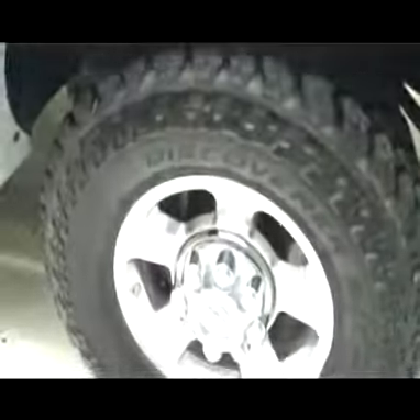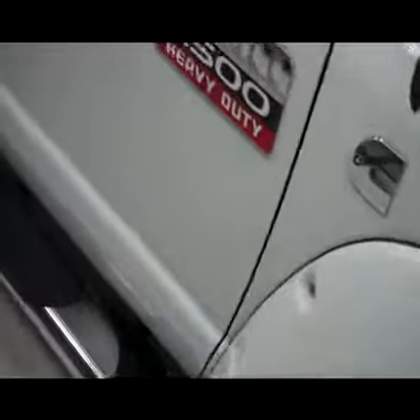Front tires are brand new Cooper Discoverer tires with factory 17-inch Dodge rims. As taken on the passenger side, there are very nice side step bars, very clean paint, no visible dents or dings — same as the front — and a nice big oversized fender flare.